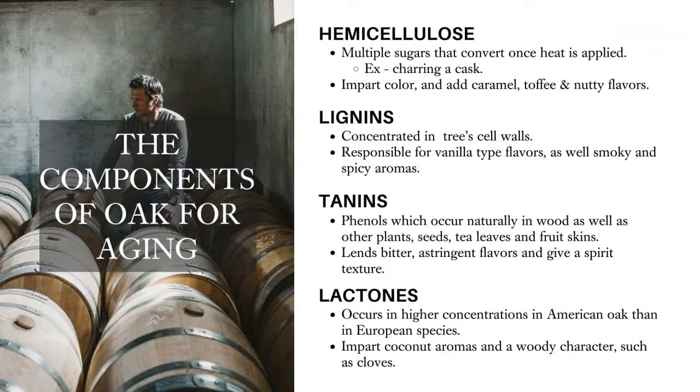Another compound is lignins. This is another really important compound within the oak. It gives off a lot of the vanilla and the spicy flavors. The more your barrel is charred, the more spicy and smoky these lignins can impact your whiskey. It has a lot to do with the aromas as well — you get a lot of those almost hot pepper, spicy, smoky, and sweet vanilla type flavors.